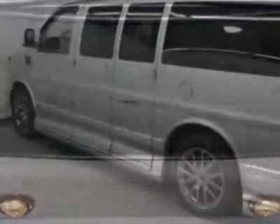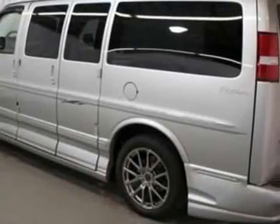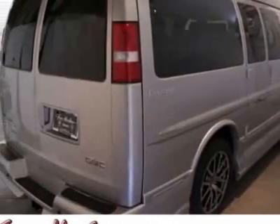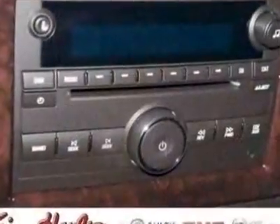This Savana RV boasts a 5.3 liter engine and has a 4-speed automatic transmission. Another great feature is that this vehicle uses flex fuel. Additional options for this vehicle include power driver's seat, DVD player, tinted windows, driver airbag and side curtain airbags.